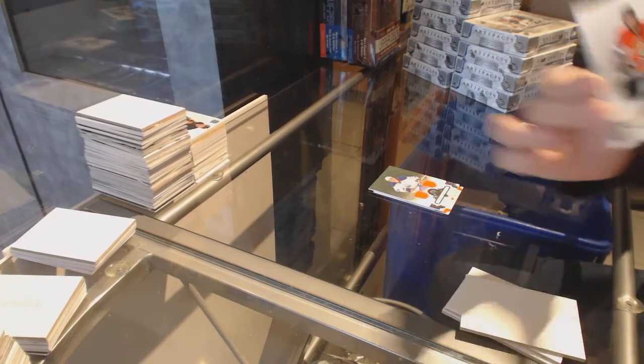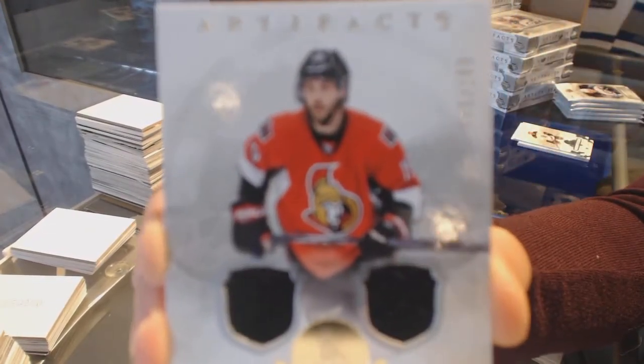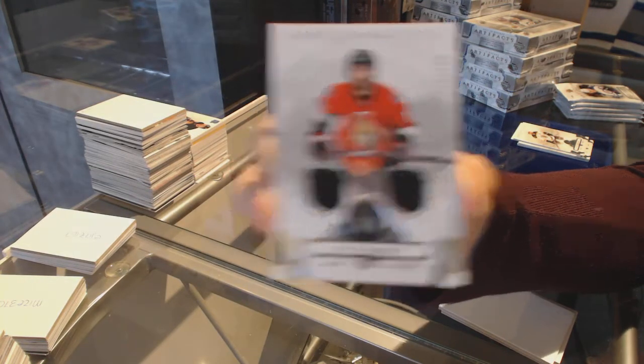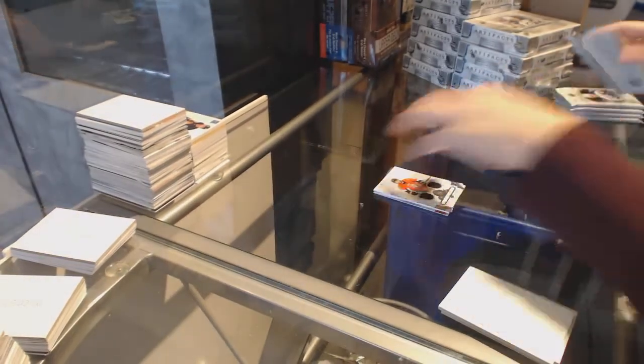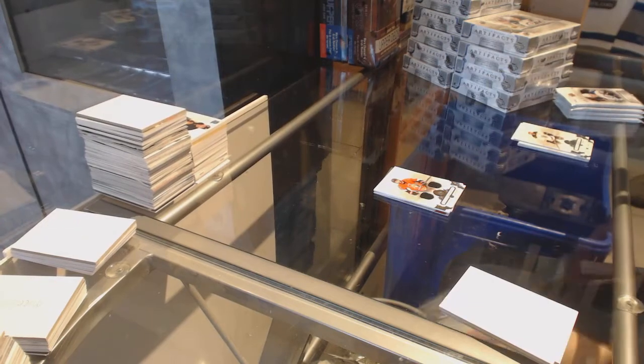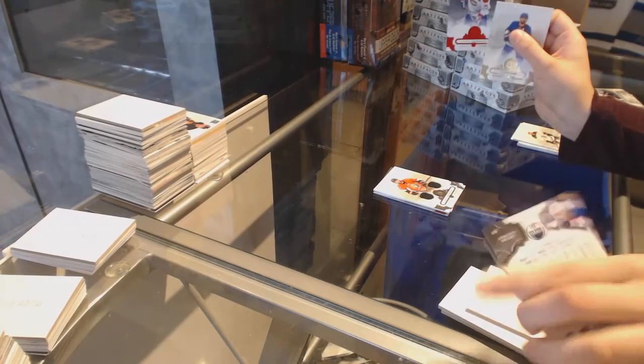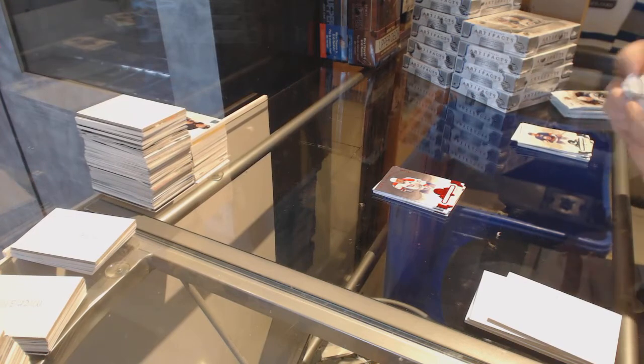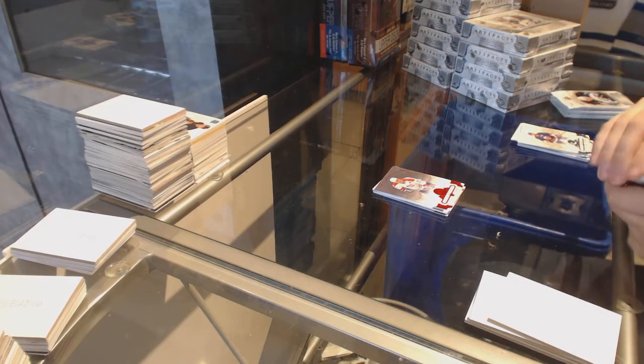We've got a dual jersey, number to 165 for the Ottawa Senators, Derek Broussard. Number to 299, Vincent Dampoos for the Montreal Canadiens. We've got a patch.